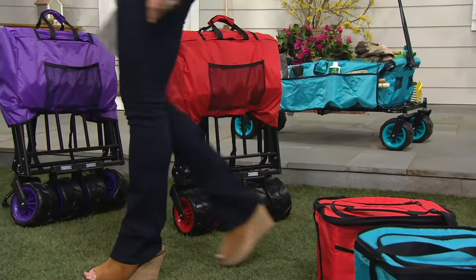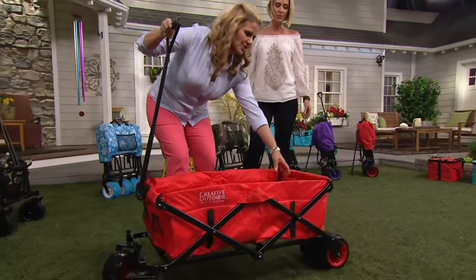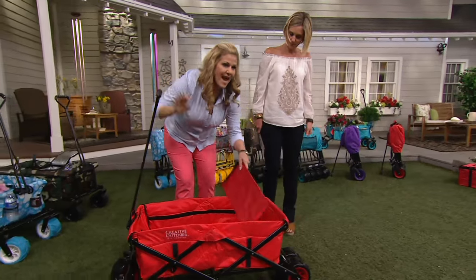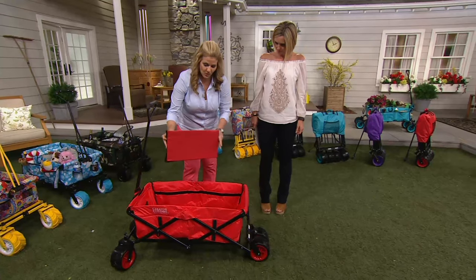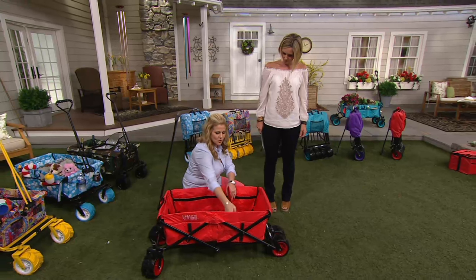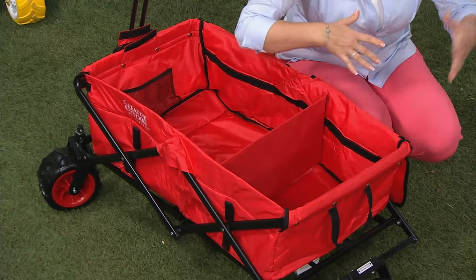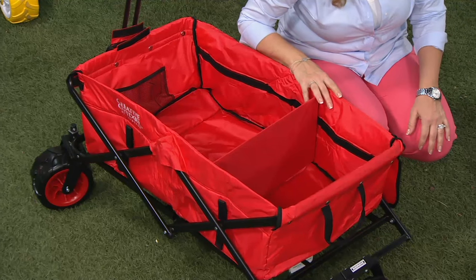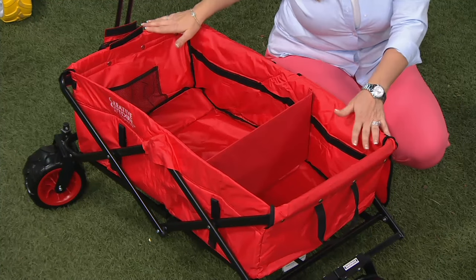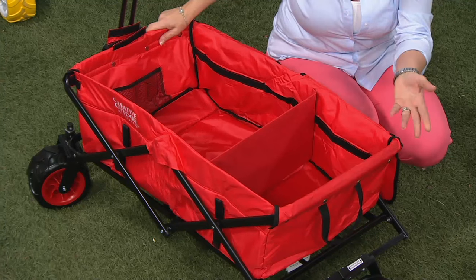It supports up to 150 pounds, by the way. It has a new divider in it and big oversized wheels. The divider goes on the inside — great for putting the kids' toys on one side and maybe a cooler on the other. By the way, we have a cooler now that we've never offered before, with a tabletop that snaps right in and fits last year's model as well.